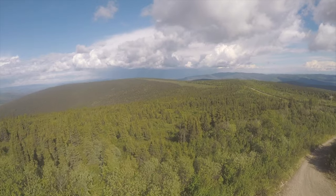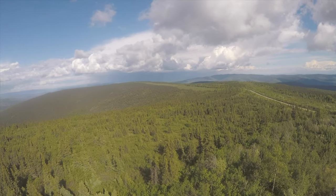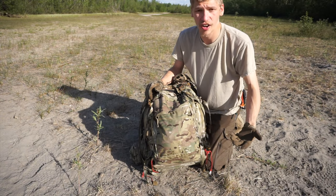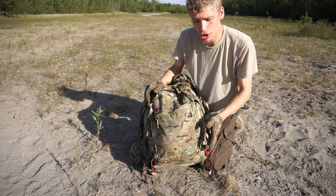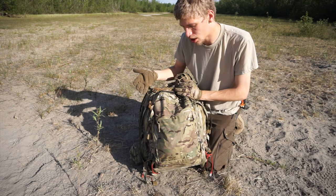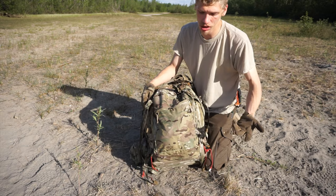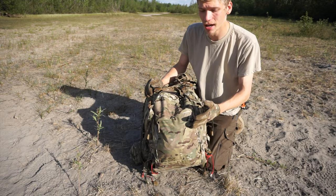You guys have probably heard of Mystery Ranch — they're very familiar in the firefighting scene. Mystery Ranch makes really good backpacks for firefighters, but they also make really good backpacks for the military, and that just so happens to be what this backpack is designed for. So this is the Mystery Ranch Crew Cab.